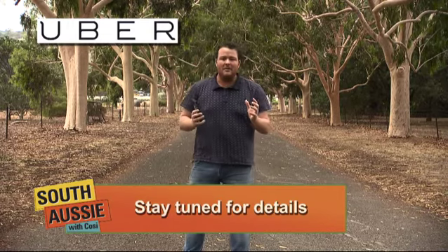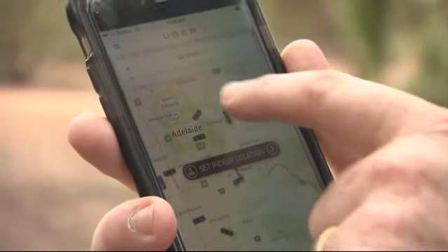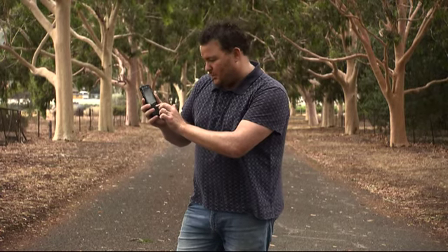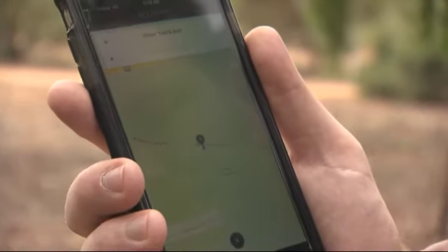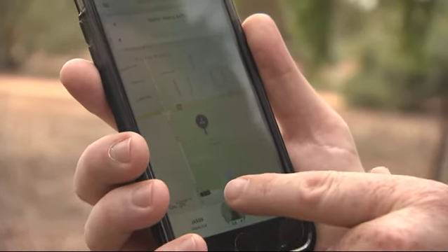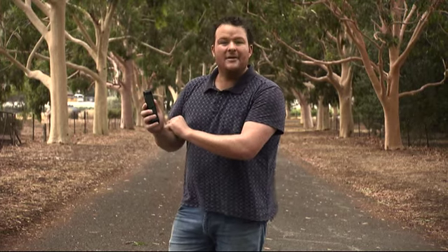I'm here at Waite at the moment and I want to go to the city. It's as easy as this — flick your phone on, go to the Uber app. Up it comes. You can see all of these black things — they're all cars waiting to pick up passengers. I choose one that's close to me. There's one just up Fullerton Road, three minutes away. We set our pick-up location, we request the driver. It's now requesting, looking for a driver to pick us up. Our driver has accepted — I can see where he is. He's only four minutes away. His name is Jason. There's his licence number. And now he's on the way.